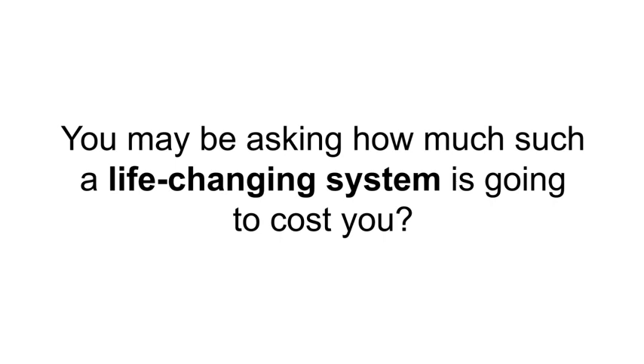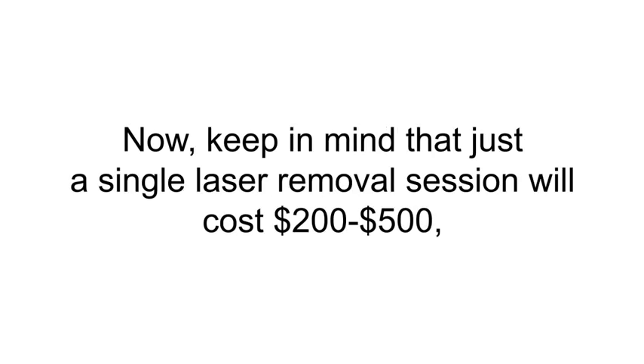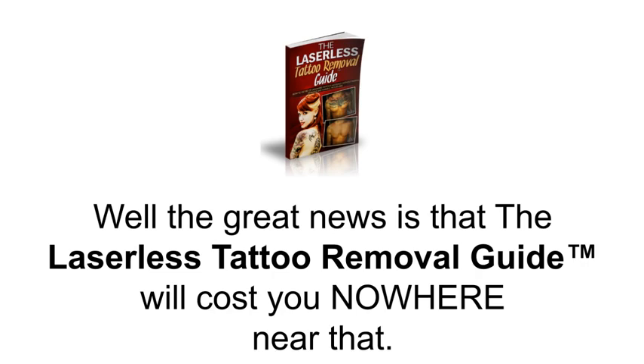You may be asking how much such a life-changing system is going to cost you. First, let me ask you: how much are you willing to pay to get rid of your unwanted tattoos safely and without the ugly side effects of laser removal? Keep in mind that just a single laser removal session will cost $200 to $500, and generally you will need several of these.